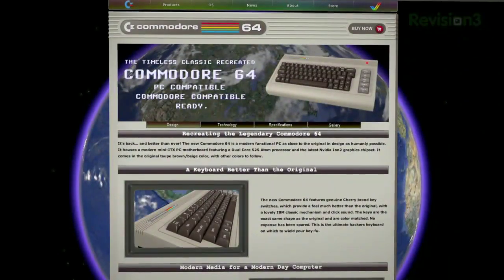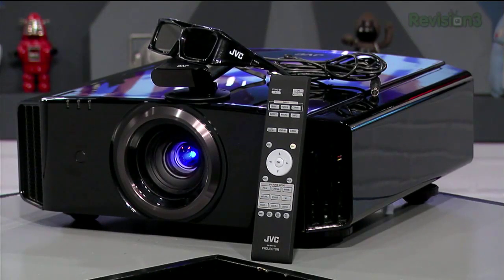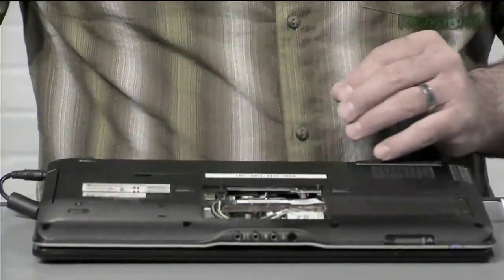Coming up on Techzilla: the return of the Commodore 64, SSD update, Antec and Anand Shimpi is back, flat HDMI cables, a shiny new projector, and how not to work on your notebook. So close that case and get the air cleaner, because Techzilla starts now.